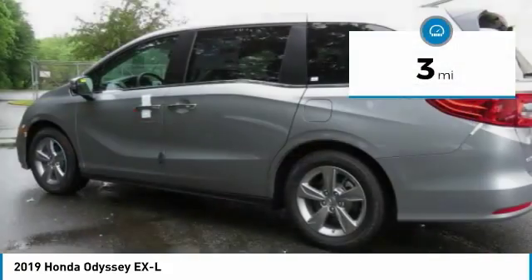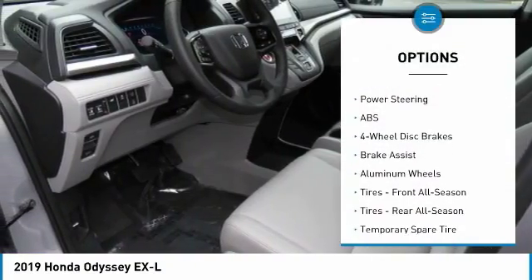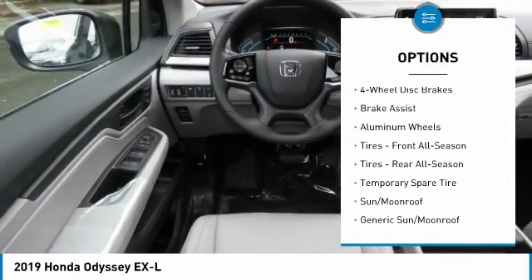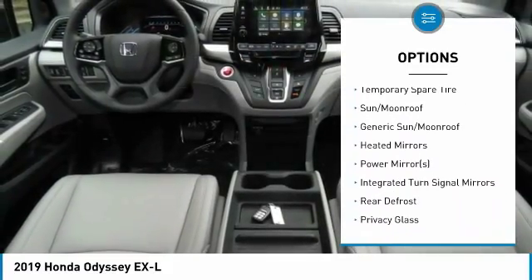This vehicle has less than 100 miles. Here are some of this vehicle's great options: power passenger seat, steering wheel audio controls, anti-lock braking system, power lift gate, Bluetooth.